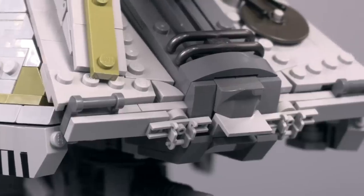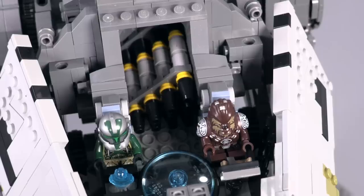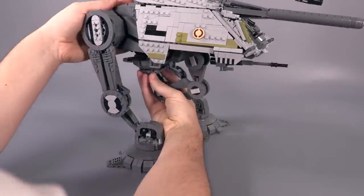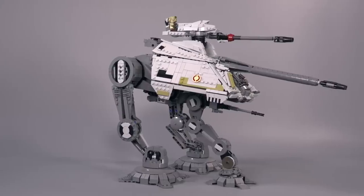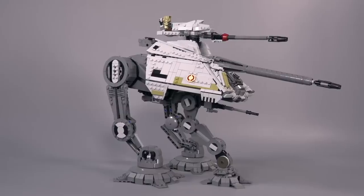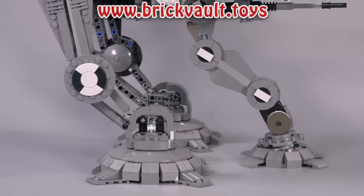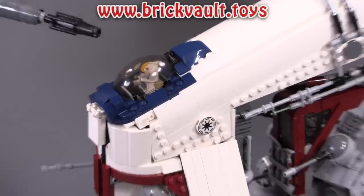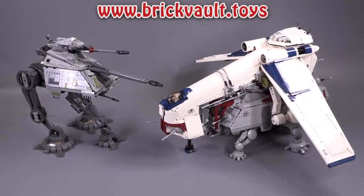This week, the custom build that went up in our web store is the AT-AP by David Buckles. He's expanding on his minifigure scale Clone Wars builds, and it's a very impressive model both in terms of durability and detail. The link for the video is in the description below, as well as our web store at brickfault.toys for custom LEGO instructions.